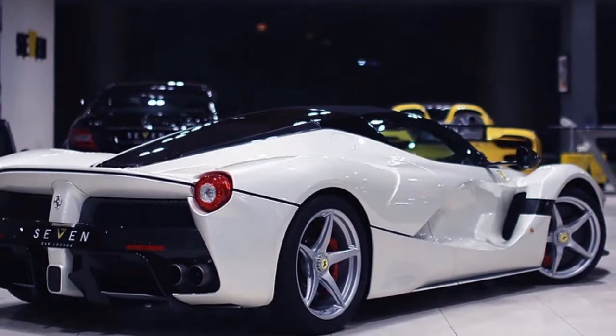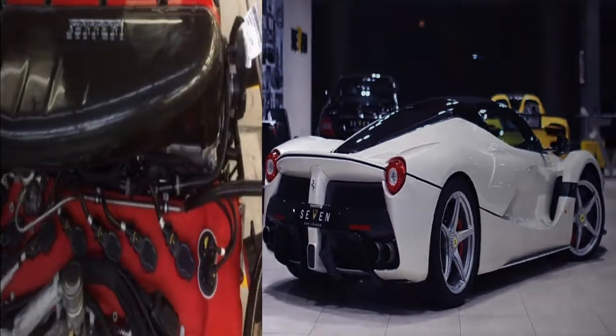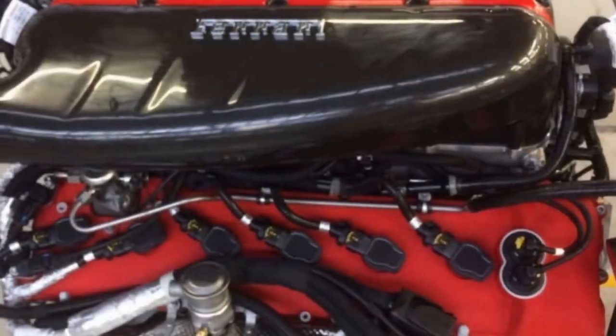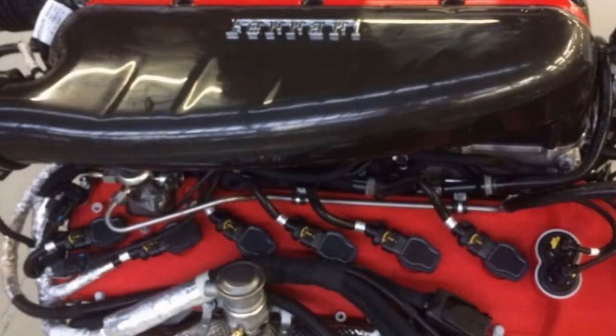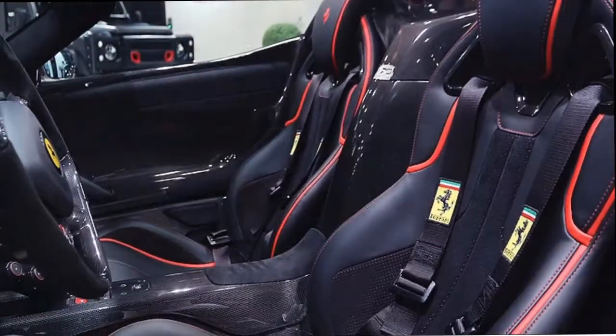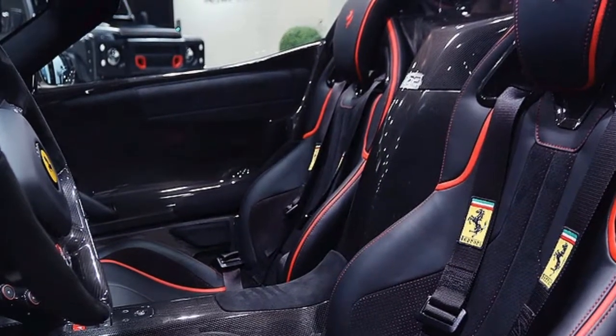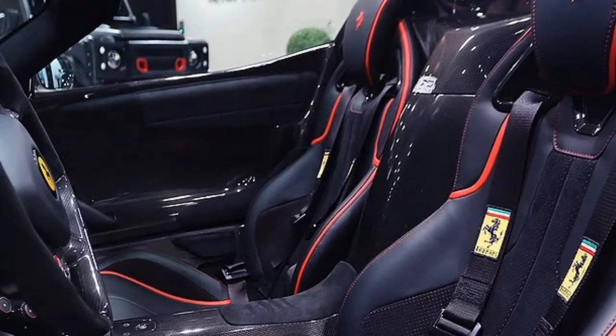Now, you can bypass that cat-and-mouse game and purchase a basically brand-new Aperta. An outfit in Saudi Arabia called Seven Car Lounge has a LaFerrari Aperta all polished up and ready to head to a new home. The mileage is essentially recorded as new, which means it likely wears only delivery miles and nothing more.